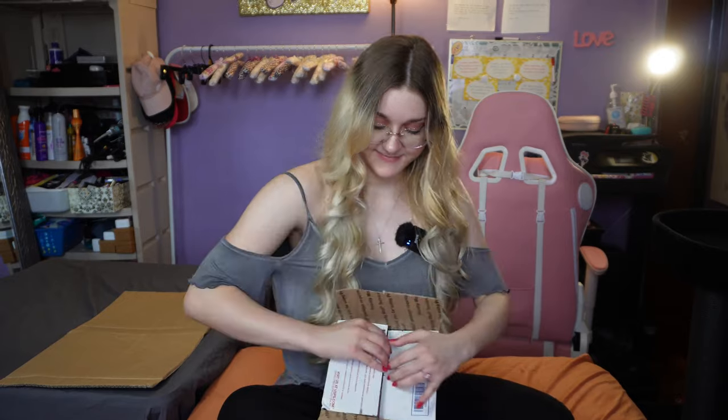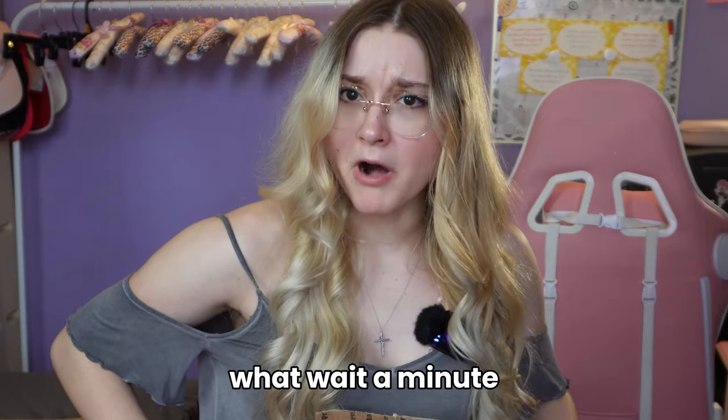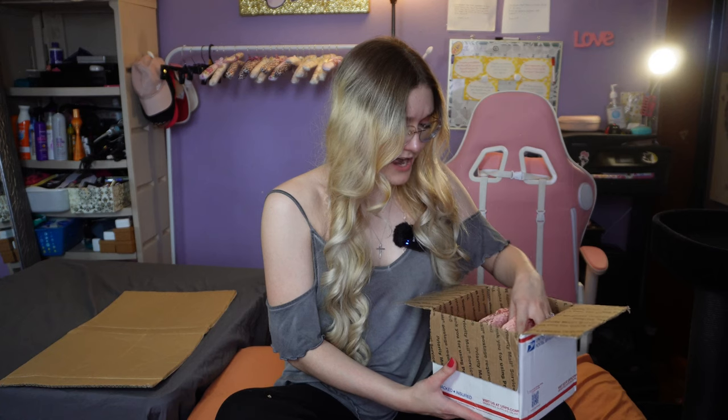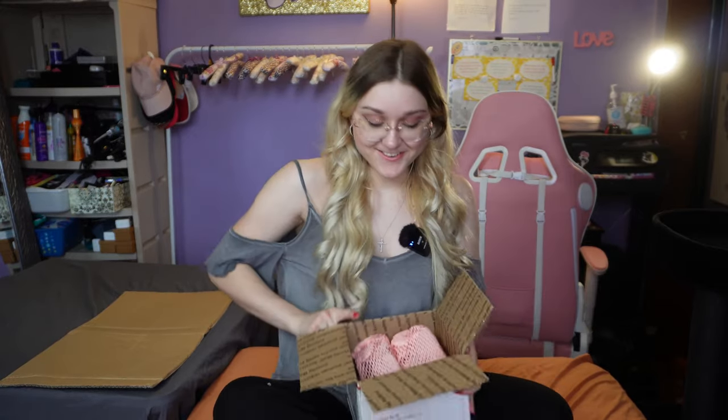First of all, they used a priority mail box — you're not supposed to reuse those in another package. They were too lazy to buy their own box, I guess. Oh my god, I'm worried — is it gonna be broken? Wait a minute — this is actually wrapped nicely. That does not look broken. Those reviews must be outdated. First impressions: I don't think they're going to be broken. So far so good!